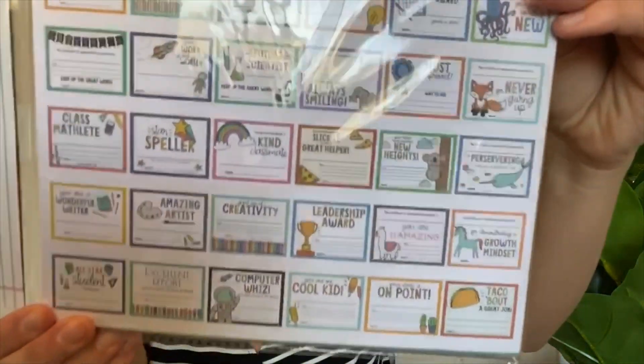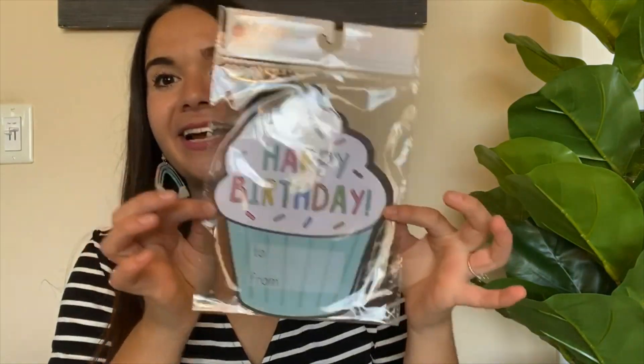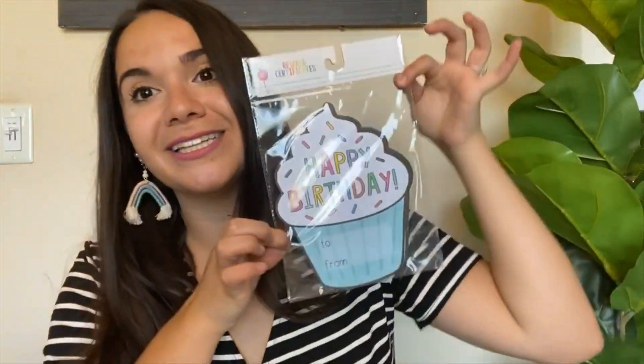Also from the Target Dollar Spot, I got these reward certificates — they're so cute. There are different rewards like 'star speller,' 'kind to classmate,' and 'future scientist.' This was only a dollar and comes with 30, which I love because I typically have 25 or 26 kids — anything packaged with only 24 is always a miss for me. I also got these happy birthday signs that I get every year from the dollar spot. Anytime a kiddo has a birthday, I write their name on one, give them a fun pencil, and we sing happy birthday. It comes with 30 — a lifesaver.